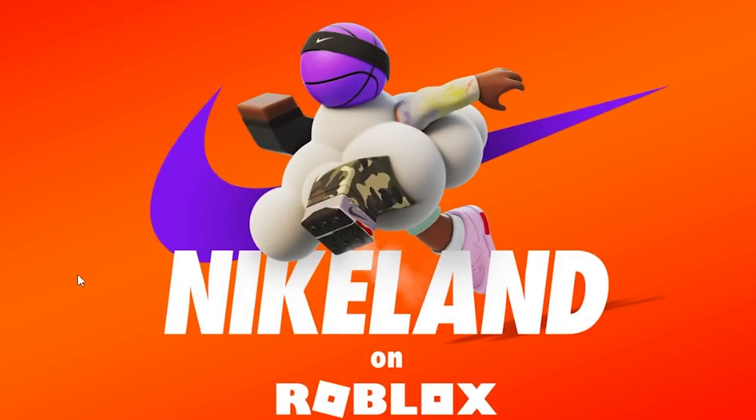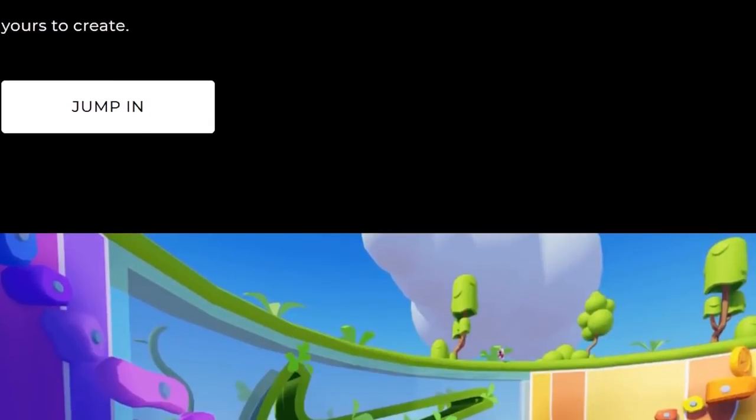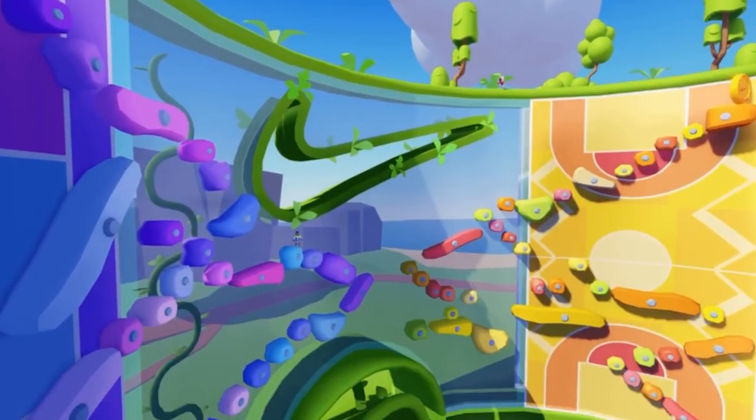I think Roblox is going to keep pushing limiteds through events, so anytime there's an event you might want to check out some of the items. There are a few different ways to tell if event items are going to go limited, and I'm going to show you those ways right now.